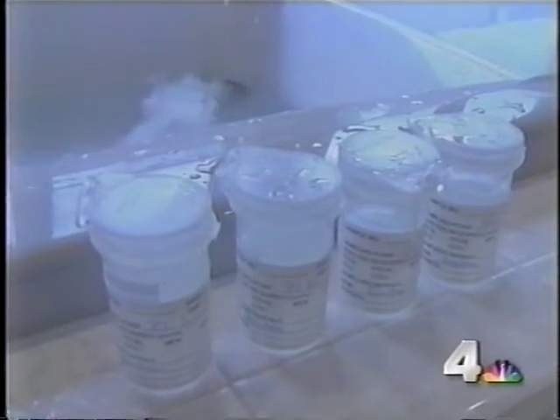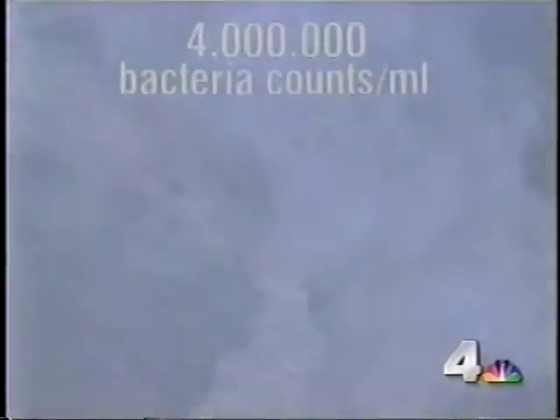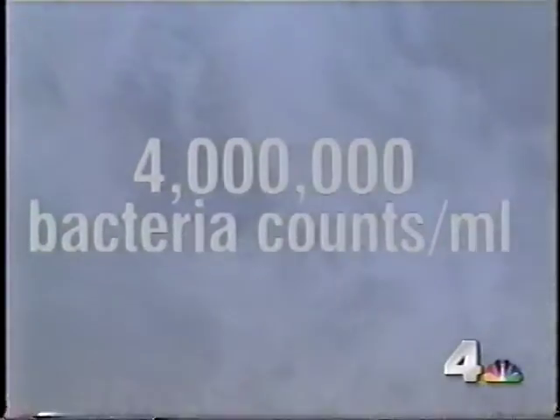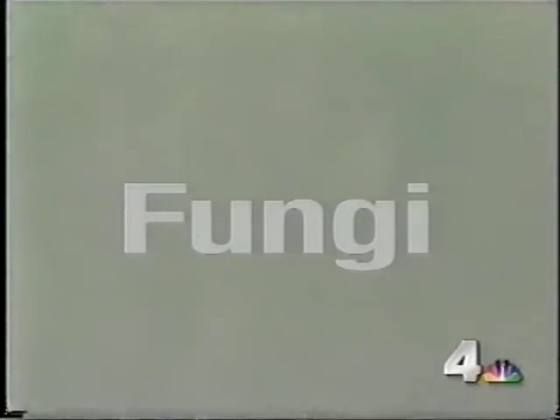Both Alexa Renahan and Troy Brazell were worried about the water in their whirlpools when they started seeing black stuff floating after the jets had been turned on. We sent water samples from their tubs to Dr. Moyes. In Renahan's jetted tub water, Moyes found more than four million bacteria counts per milliliter of water — about a spoonful — including three types of pseudomonas, four types of fungi, and Staphylococcus. In the Brazell tub, two types of pseudomonas and three types of fungi.